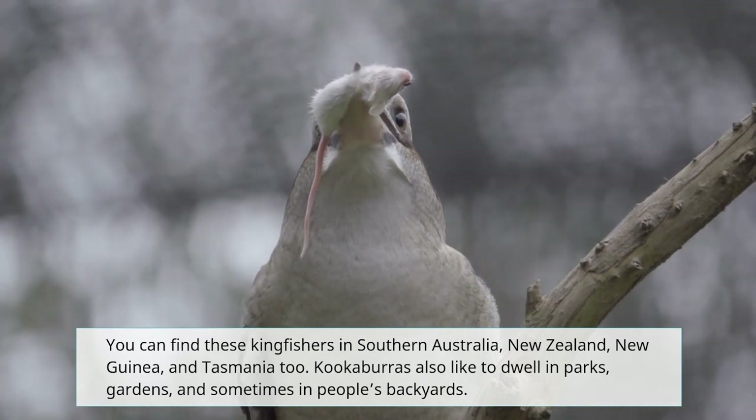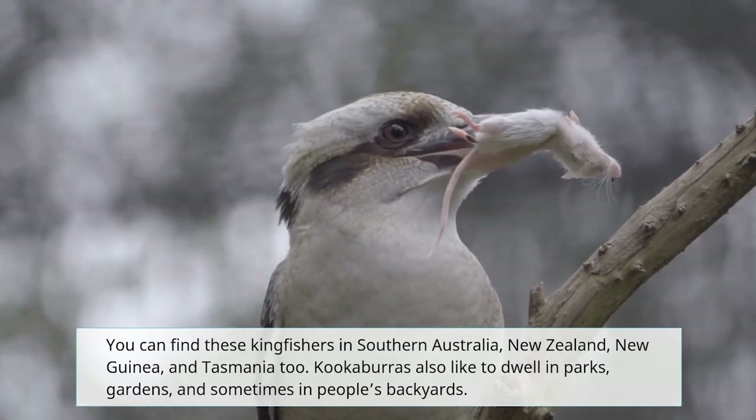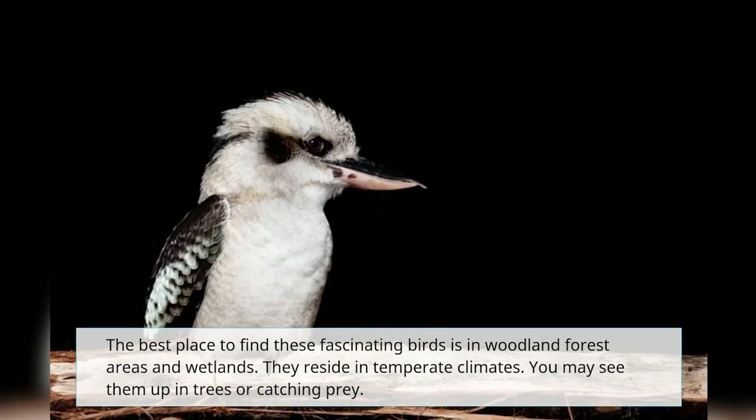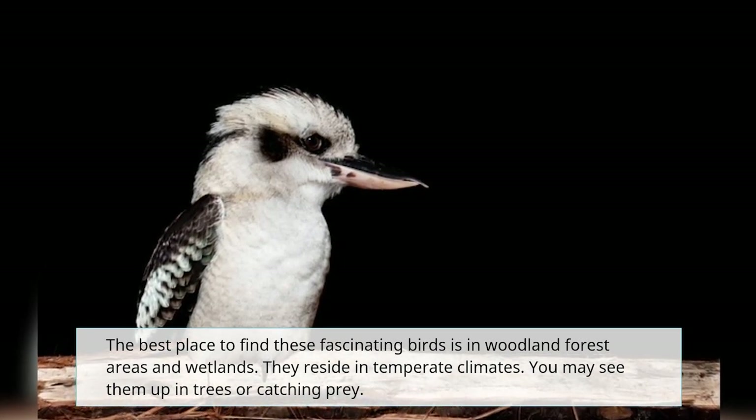Kookaburras also like to dwell in parks, gardens, and sometimes in people's backyards. The best place to find these fascinating birds is in woodland forest areas and wetlands. They reside in temperate climates.